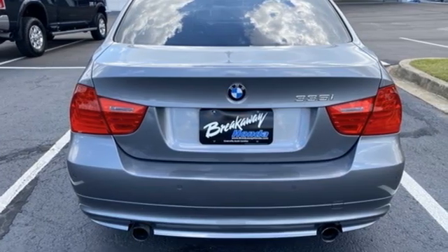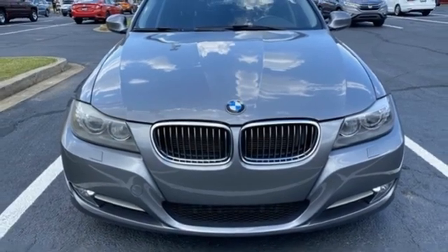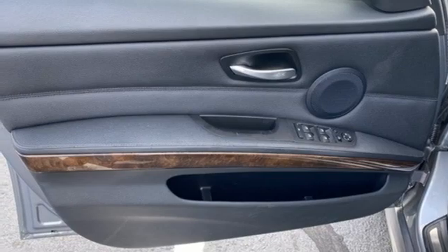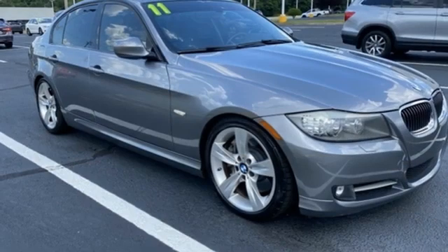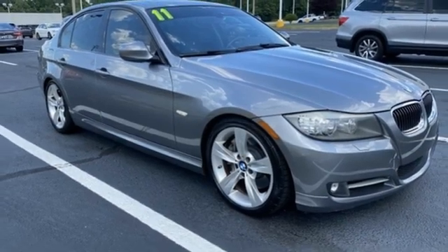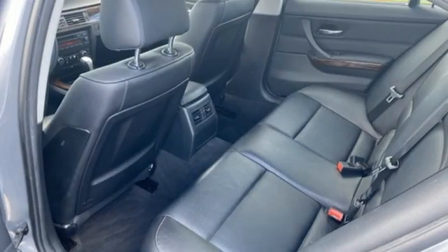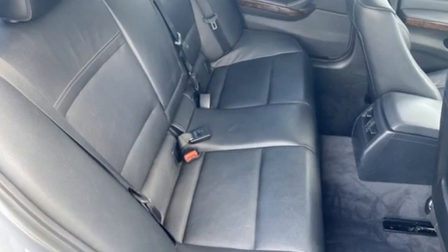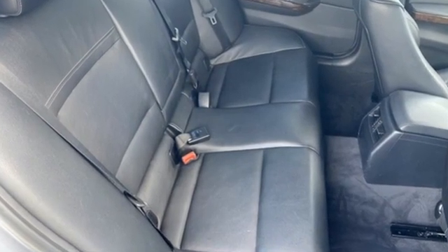AM FM HD satellite prep radio, dual zone climate control, memory exterior door mirror settings, express open and close sliding and tilting sunroof, intercooled turbo i6 engine, rear wheel drive, auxiliary audio input, driver memory seats, gas pressurized shocks, and automatic transmission.